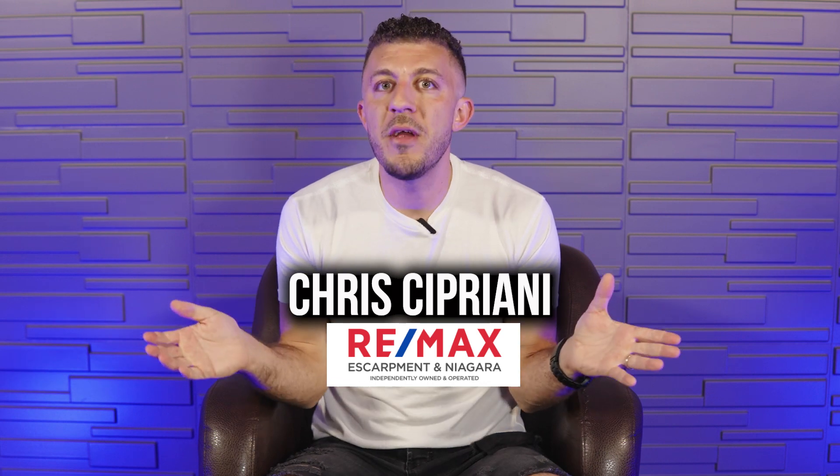My name is Chris Cipriani with the Cipriani team at REMAX Escarpment. I'd love for you guys to actually like this video, hit the bell to get notified, and maybe follow our page as well.